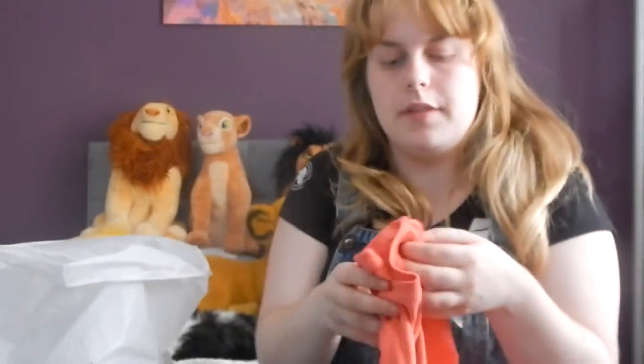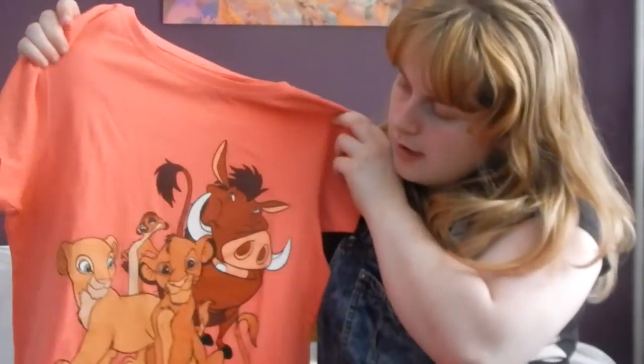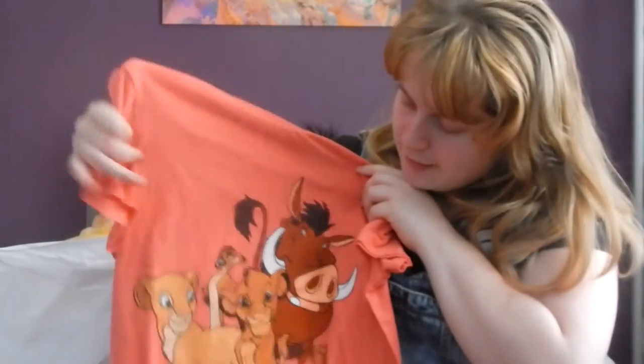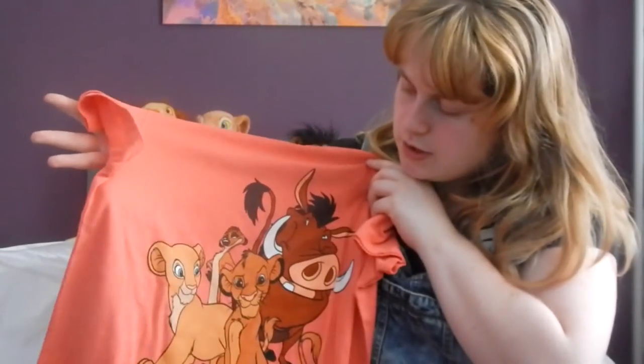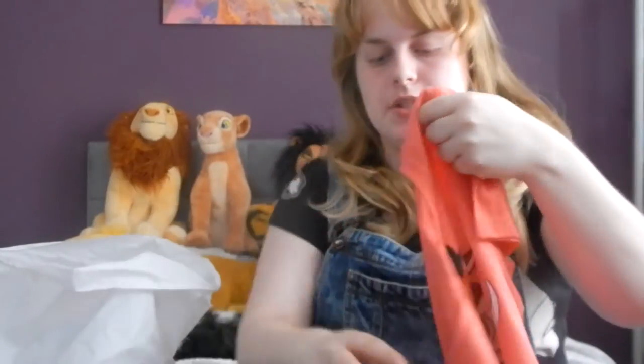The next top I got was actually reduced. It was retail for £4 but it scanned for £2. I like it because it's got Nala on it and it says Lion King. I was really happy with that bargain — got a nice cheap Lion King shirt.